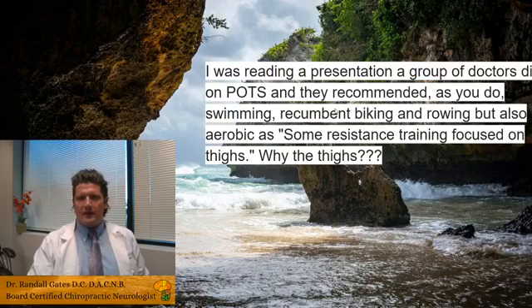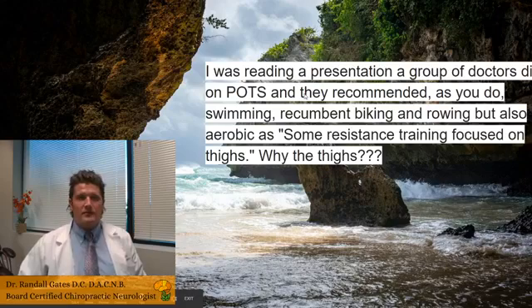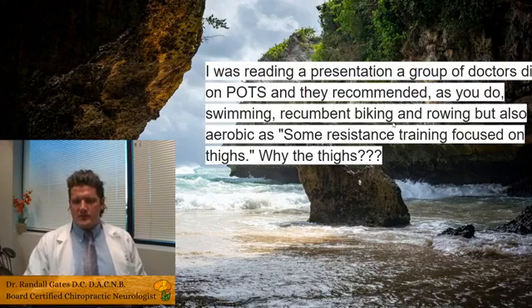I was reading a presentation from a group of doctors on POTS recommending swimming, biking, and rowing, as well as aerobic and resistance training focused on the thighs. Why the thighs? Because that's where a lot of fluid volume accumulates in POTS. By doing resistance training focused on the thighs, you contract those muscles, putting pressure on pooled blood to return up to the heart — that's the impetus for focusing on the thighs.